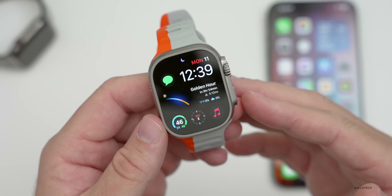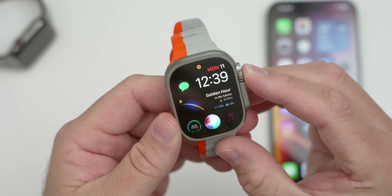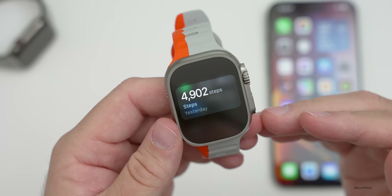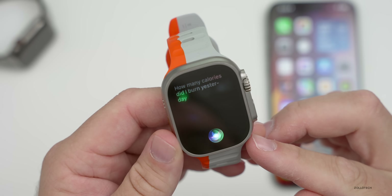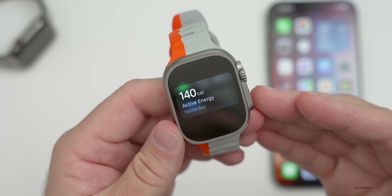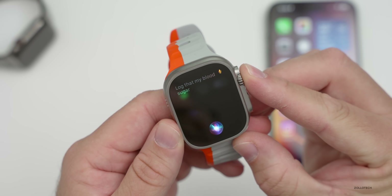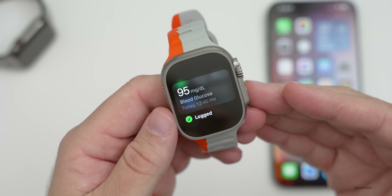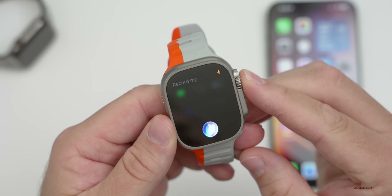Another update has to do with Siri. Siri now has the ability to access health information and also log that data. If we press and hold and ask 'How many steps did I walk yesterday?' it says 4,902 steps. 'How many calories did I burn yesterday?' it will say 140 — I didn't wear my watch much yesterday. We can also log information: 'Log that my blood sugar is 95,' or 'Record my blood pressure as 120 over 80.'